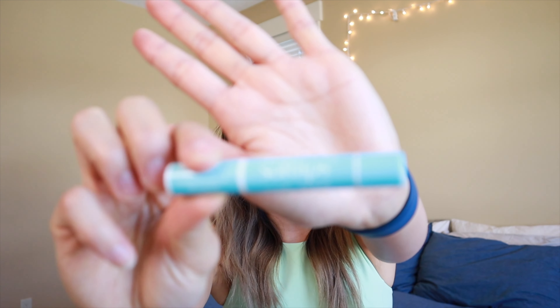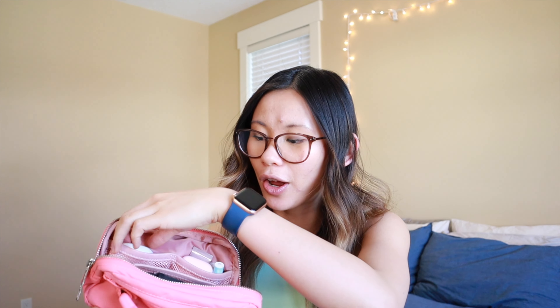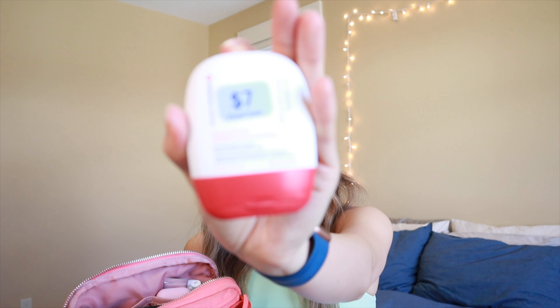I also have some lip balm — this is the Soft Lips Slim in vanilla. I like this one because it has SPF in it, so when you're out in the sun it's good to have SPF because no one wants sunburned lips. I also have my AirPods with a little Amazon case on them for extra protection. In the other side I have my Lululemon hand sanitizer — I really love this stuff, it smells great and leaves your hands soft and moisturized. I always carry this around even on shift with me in case there's no hand sanitizer nearby.